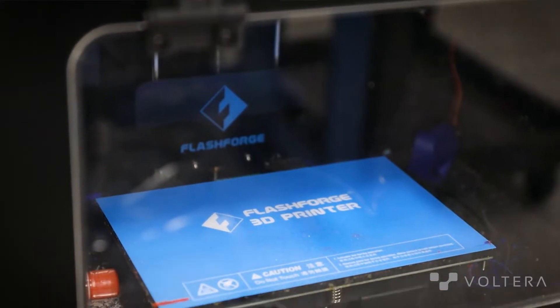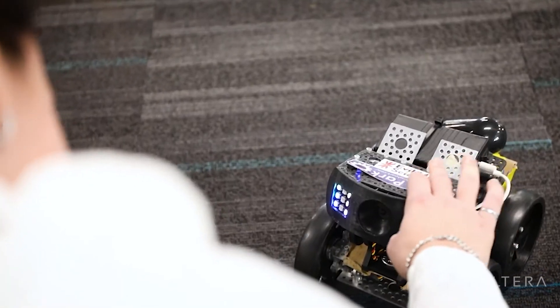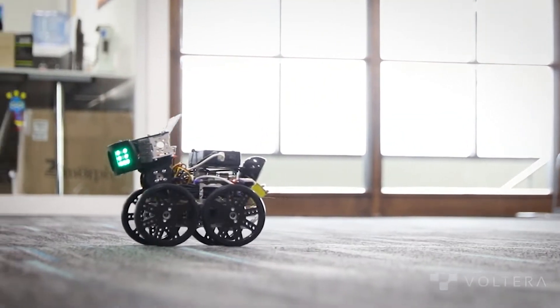We have a drone-delivered coffee company, which is really fun. We have a bio printer being worked on. We have a roboticist in residence who makes a platform where anyone in the world can build a robot and then anyone in the world can control that robot.